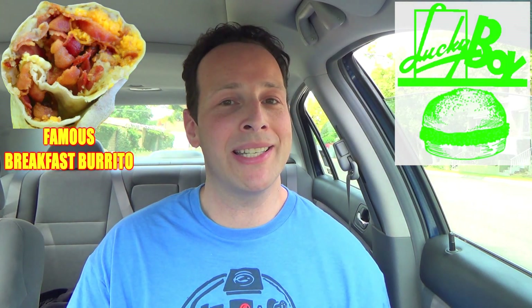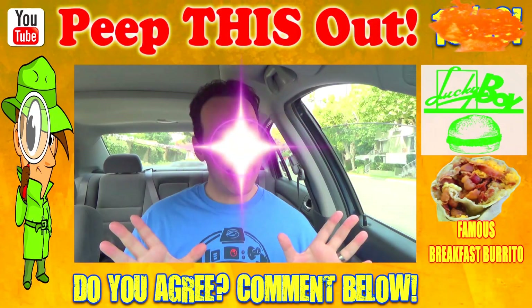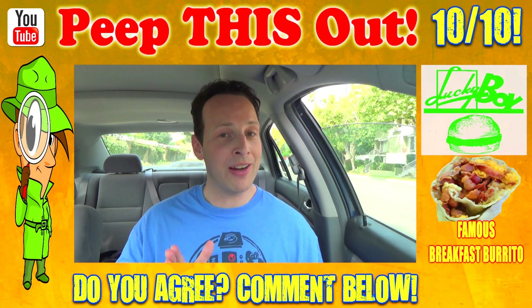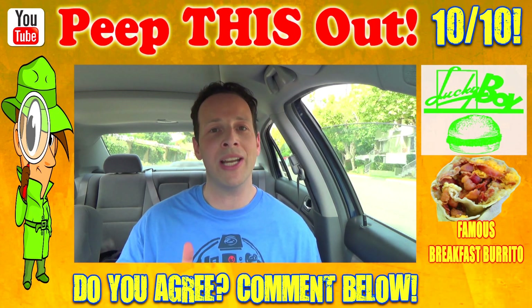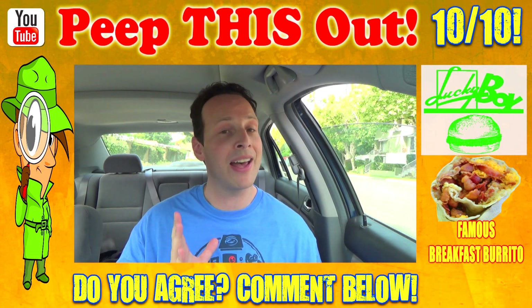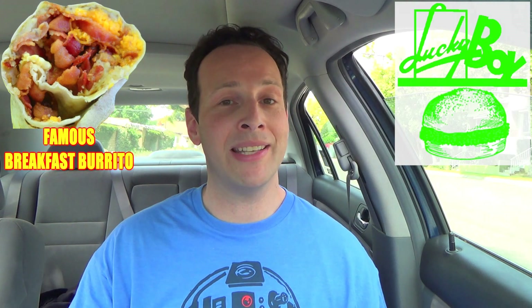On the bomb sexy for your face scale of one to ten, the Lucky Boy famous breakfast burrito is going to get an easy 10 out of 10. If you're fans of breakfast burritos and you like quantity to go with that quality, you are going to be very satisfied. The famous breakfast burrito has a very distinct flavor — every single ingredient stands out on its own, and when you combo that with that sauce, it is just a beautiful combination.